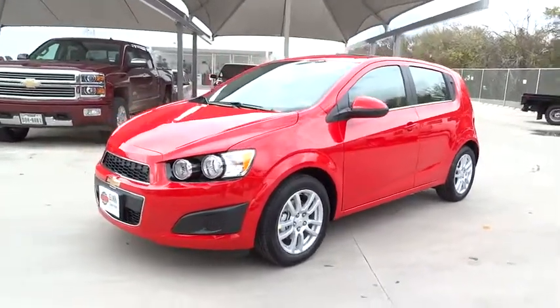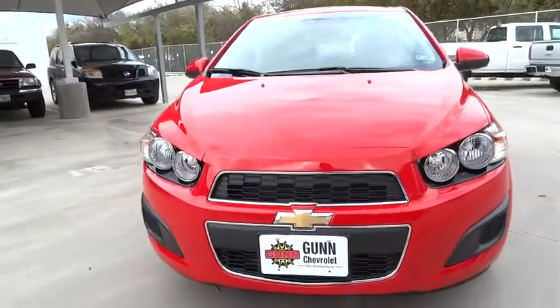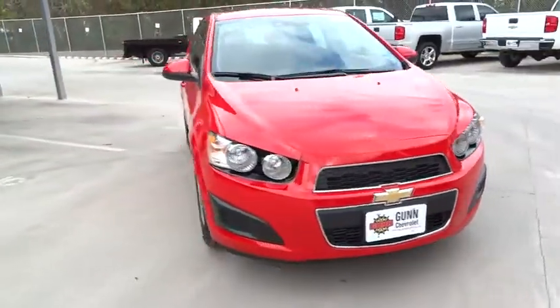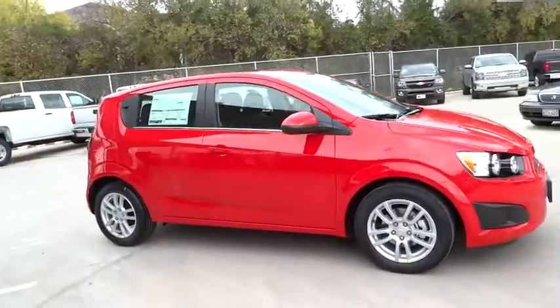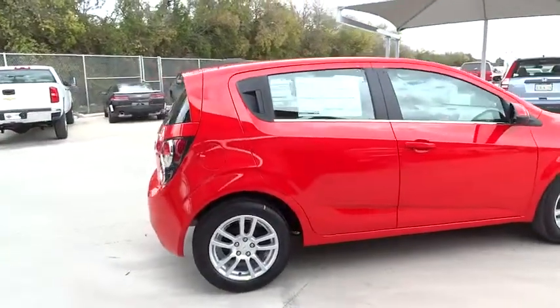2015 Sonic. The taut, strong body lines and powerful stance of Chevy Sonic allude to the power you'll find under its hood. Throw a little extra power into the mix with the available turbocharged engine. So where's the sweet spot? Behind the wheel, and it's priced below $25,000.